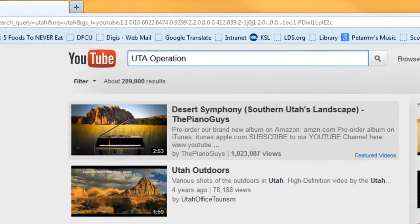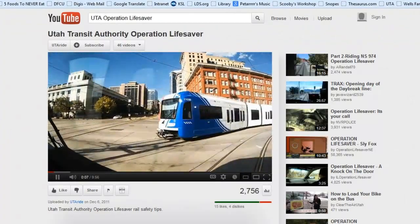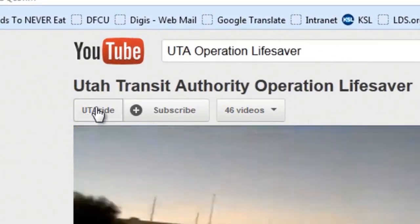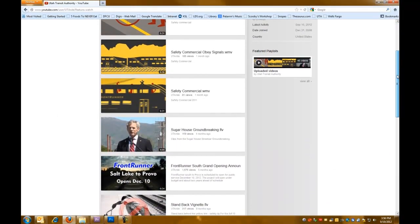We produced our own safety video about riding our trains. To watch it, just go to YouTube and search for UTA Operation Lifesaver. We even have our own YouTube channel where you can watch several videos about UTA — just search for our username, UTA Ride.